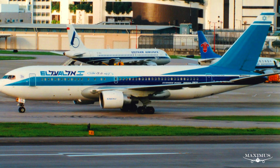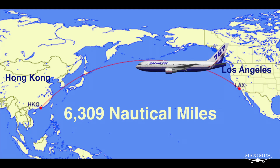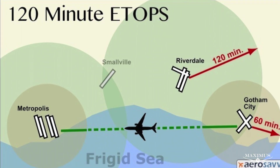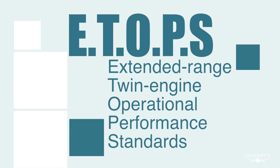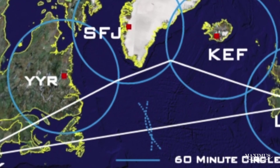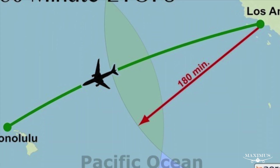The 767-200ER entered service with El Al in 1984. Flying up to 6,385 nautical miles, the increased payload and extended range solidified its role as a long-distance carrier. The 767 was a pioneer of twin jets across the Atlantic. In 1985, the FAA granted the first ETOPS 120 approval to the 767, extending its operational range. ETOPS stands for Extended Range Twin Engine Operational Performance Standards — an ETOPS rating of 120 means the aircraft can fly up to 120 minutes from a suitable diversionary airport. In 1989, the FAA extended the ETOPS to 180 minutes, giving the 767 the ability to operate transoceanic routes and increasing sales exponentially.